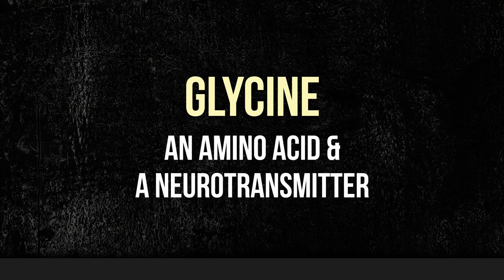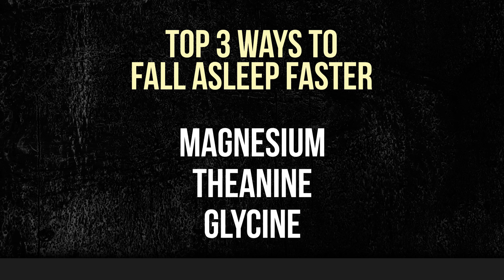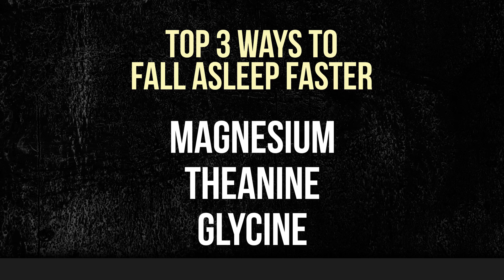Glycine, also known as 2-aminoacetic acid, is an amino acid and a neurotransmitter. The body produces glycine on its own and we consume it through the food we eat. The amino acid aids in sleep by decreasing your subcutaneous temperature and cooling the body down. By reducing body temperature, melatonin and GABA levels go up, which induces sleep and helps improve its quality. Glycine also increases serotonin levels, and serotonin is vital for promoting the natural production of melatonin. So there you have it — three different ways to fall asleep faster and stay asleep longer without using melatonin.